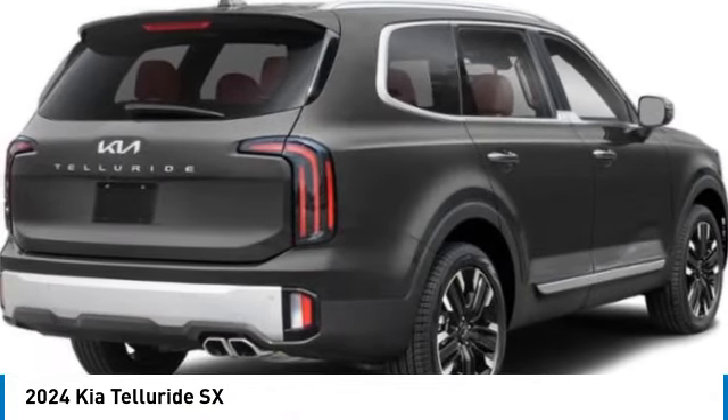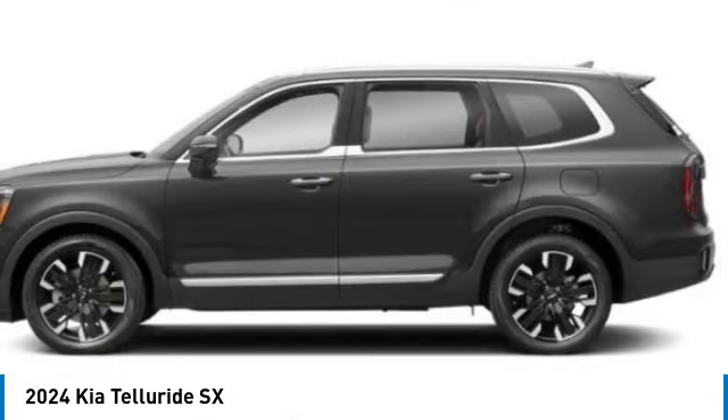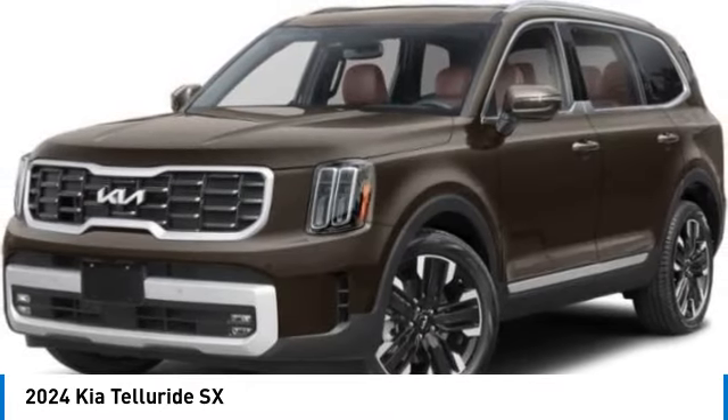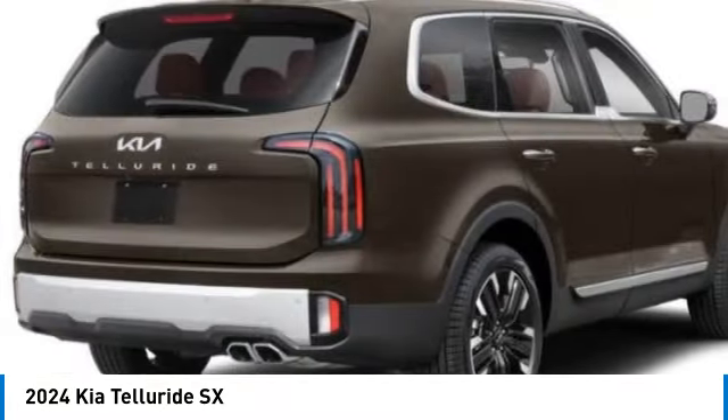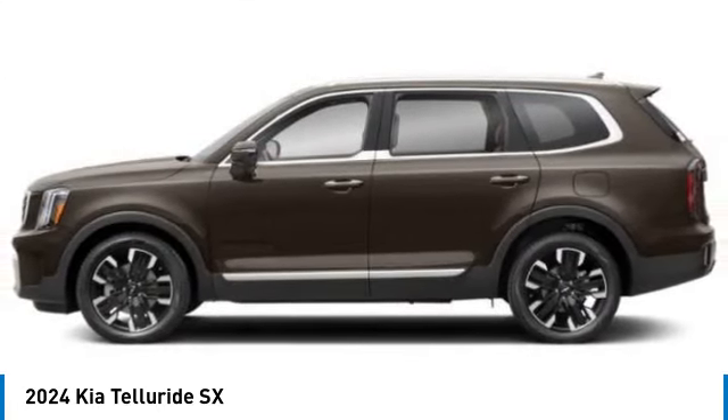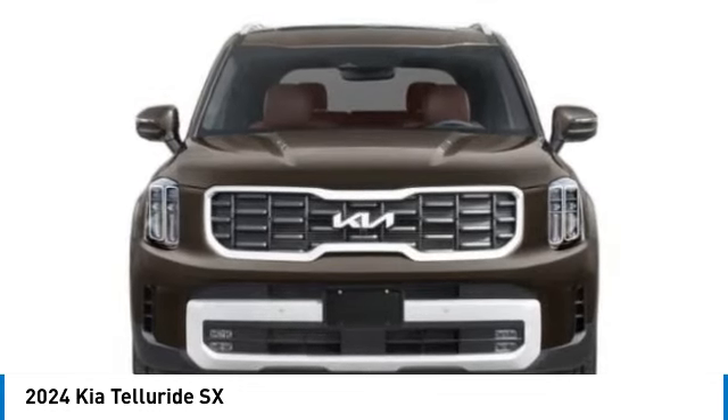Looking for the right vehicle? Check out the 2024 Telluride. The Kia Telluride is an impressive SUV that boasts a striking exterior look, plenty of interior technology features, additional space for guests in the third row, and a powerful engine.